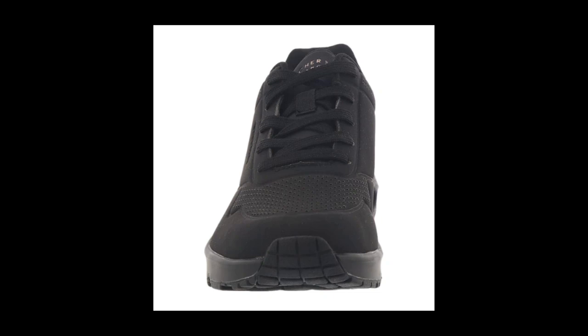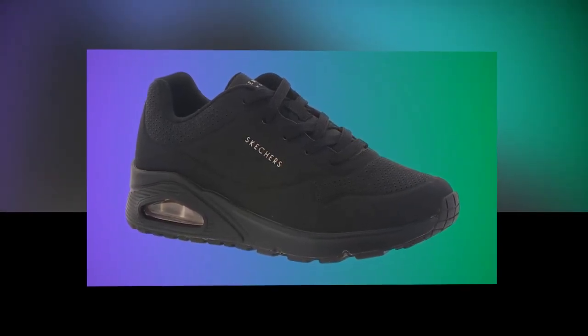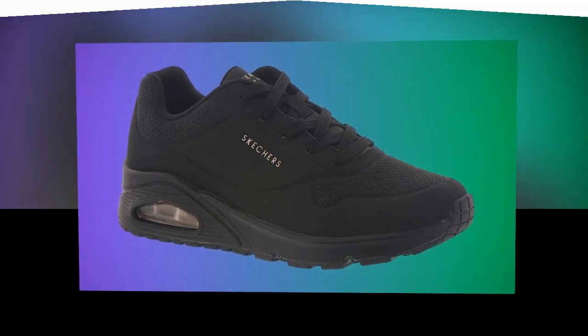And if you're still not convinced, this shoe has a whopping 36,968 positive ratings online. Customers rave about how comfortable they are, especially those who wear them for work or long days out.